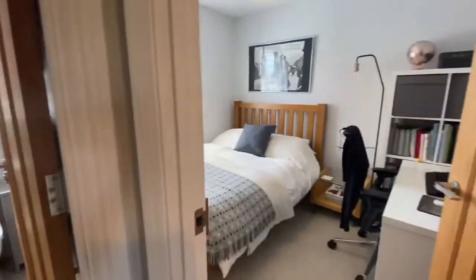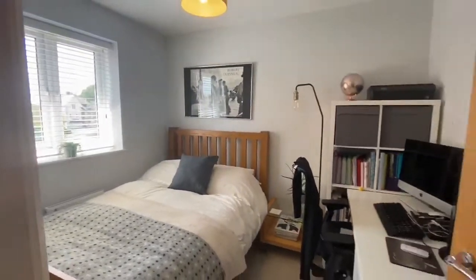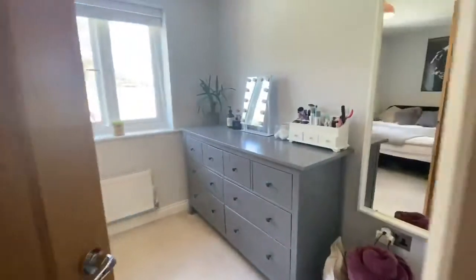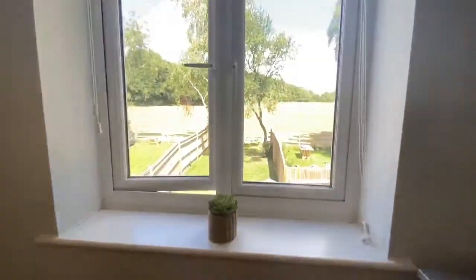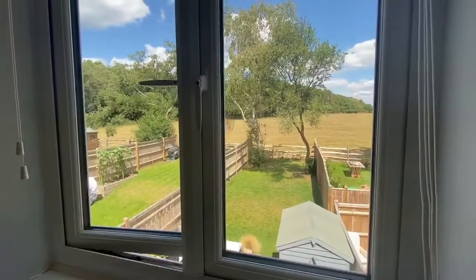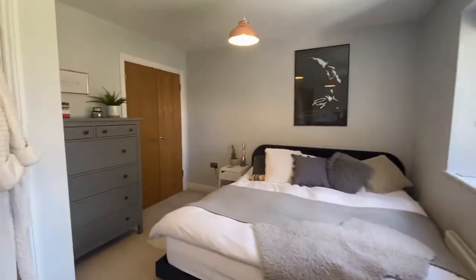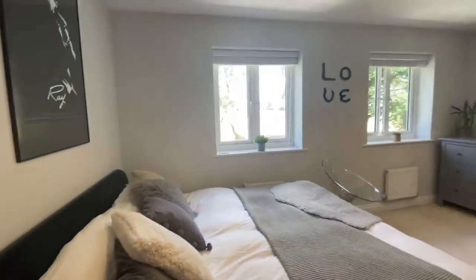We've got a second bedroom of a good size double with a window overlooking the front, through to the master bedroom in here. There are two windows overlooking the rear garden with views towards the surrounding countryside, and there's also a large built-in wardrobe here. So this is number eight Oakwood Close.